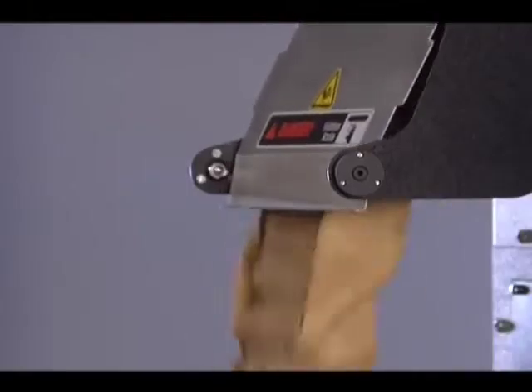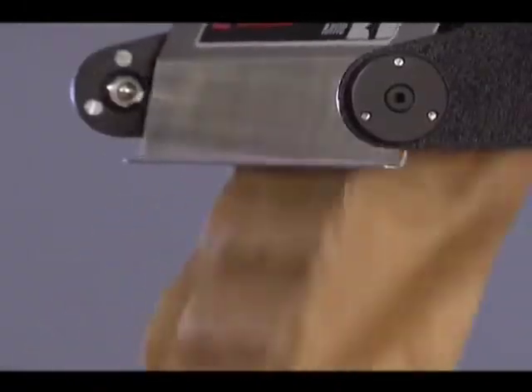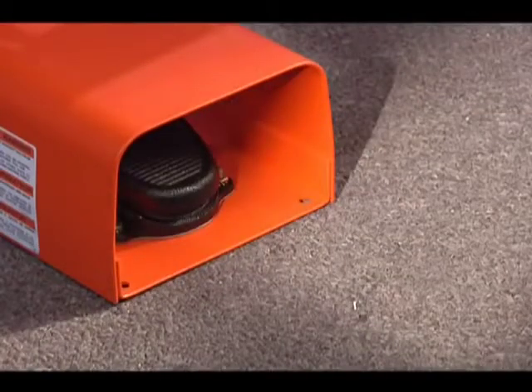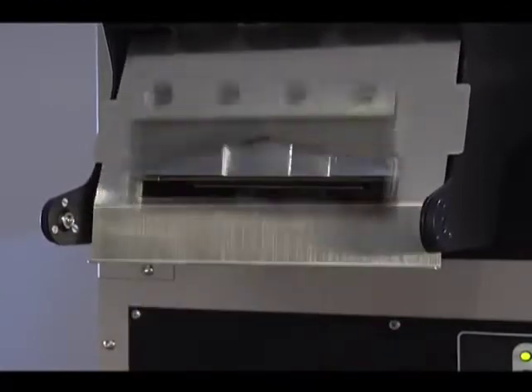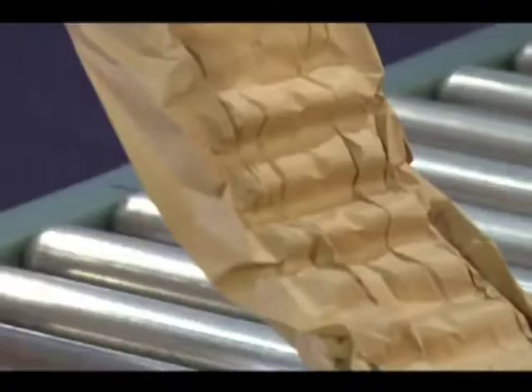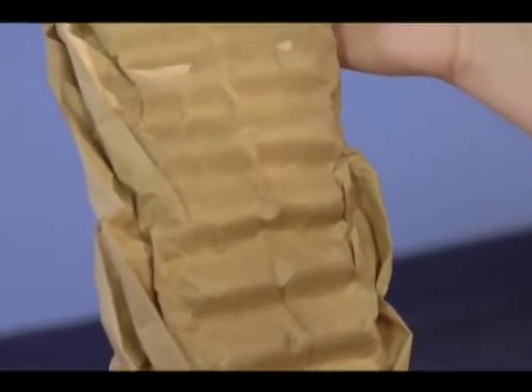By holding down the foot pedal, the FasFil system creates a continuous length of pad-shaped void fill paper at any of the three available speeds. When the foot pedal is released, our efficient vertical knife and clutch mechanism guarantees a clean cut every time. Our crimping gears create the unique tiger pad shape for maximum protection for any void fill application.